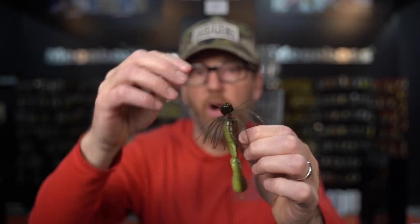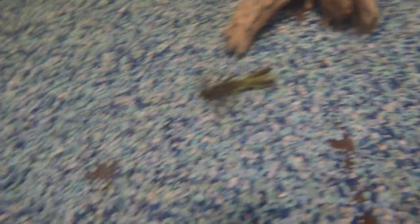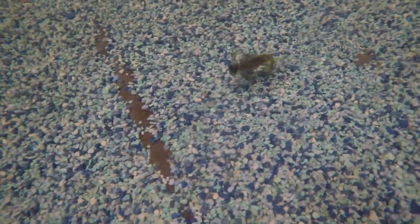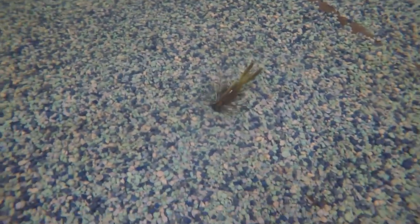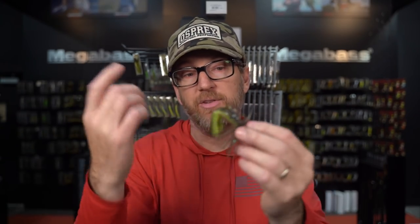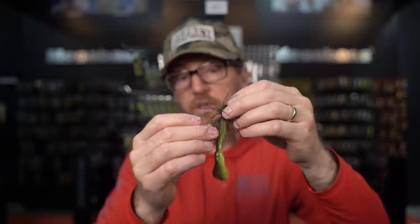The 3.5 also makes a great jig trailer. If you're throwing a compact or finesse football jig, you can add the 3.5 onto the back and it's going to give it a lot of action — a lot of tail kick. It's going to have more of a pulsing movement, more like a crawdad scurrying along the bottom, versus a crazy swimming action. So on the back of a Shiny Jig, Headlock Jig, or even a small Dirty Jigs jig, this is a great jig trailer for a more full-size option.